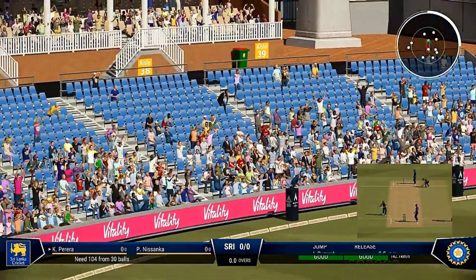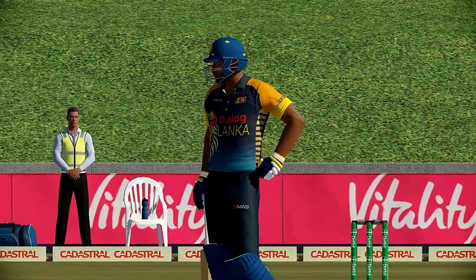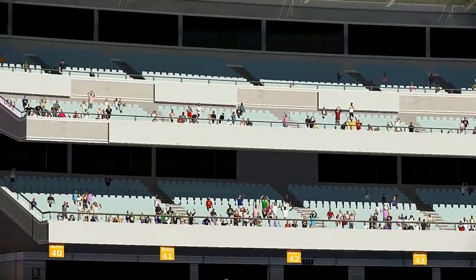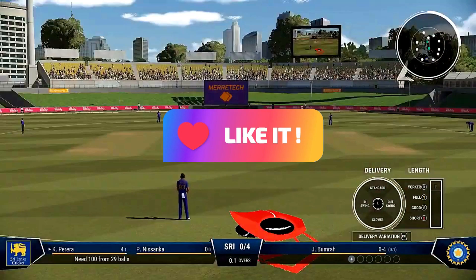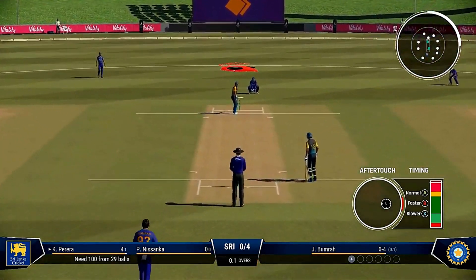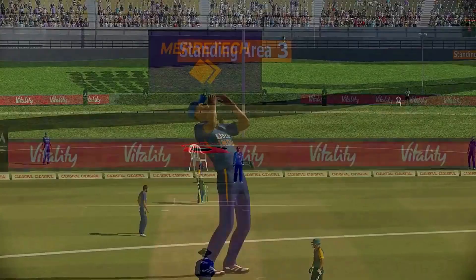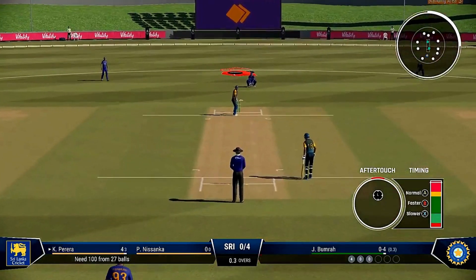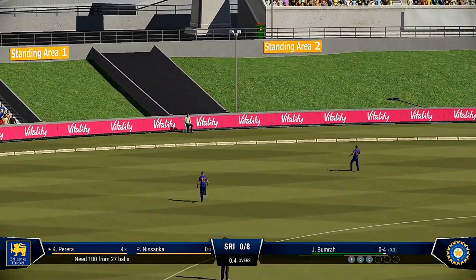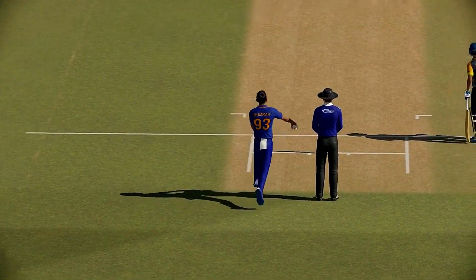Super piece of timing — the fielder could only pick that up off the boundary rope. Punched away through the covers with exquisite timing. Boundary off the last ball. Dismisses that for four — a bit of West Indian flair to that. They're the sort of shots you just stand and admire. Gets onto the back foot and rolls the wrist to keep control and find the boundary.